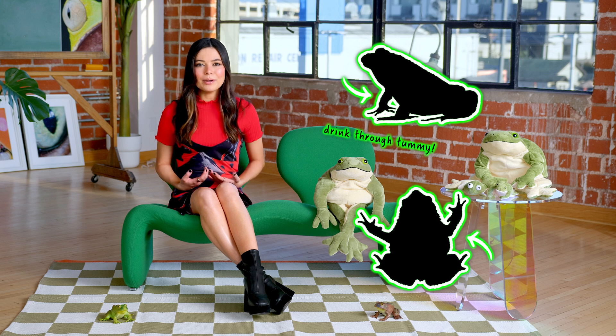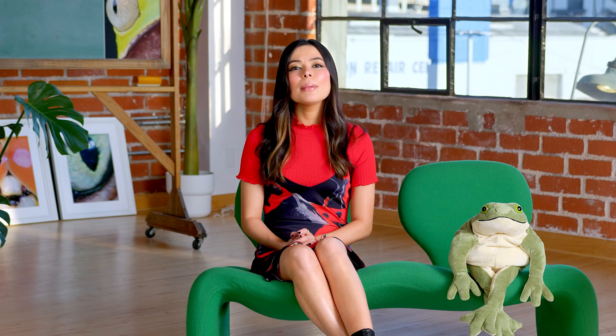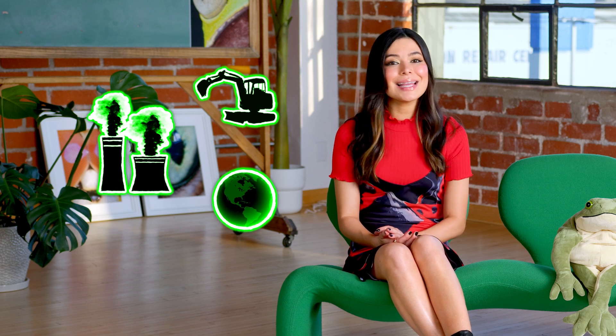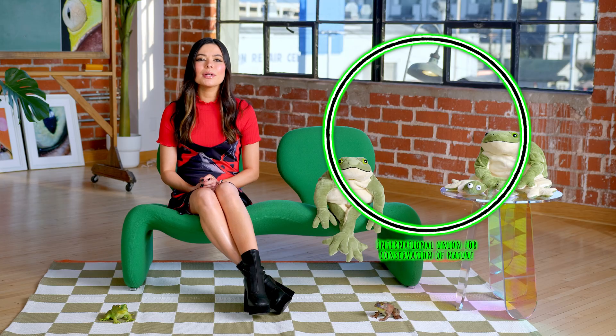There are so many amazing things about frogs, like how they can drink through the flesh of their tummy or breathe through their skin. But probably the most important fact about frogs is that they're in danger. Frogs are especially sensitive to changes in their environment, so habitat loss, pollution, climate change, and the infectious chytrid fungus has decimated populations around the world. The International Union for Conservation of Nature says over 40% of amphibians are threatened with extinction.